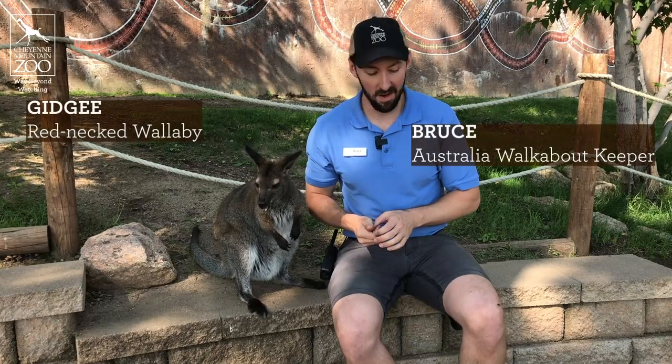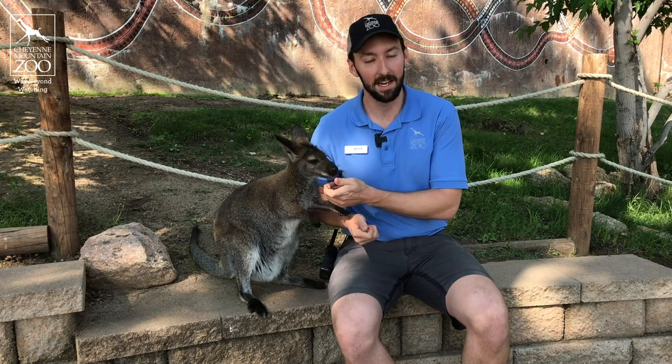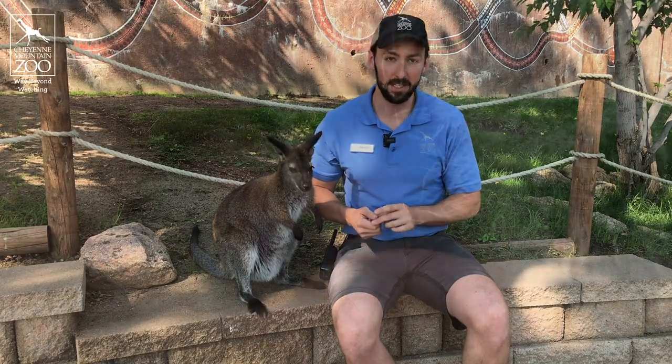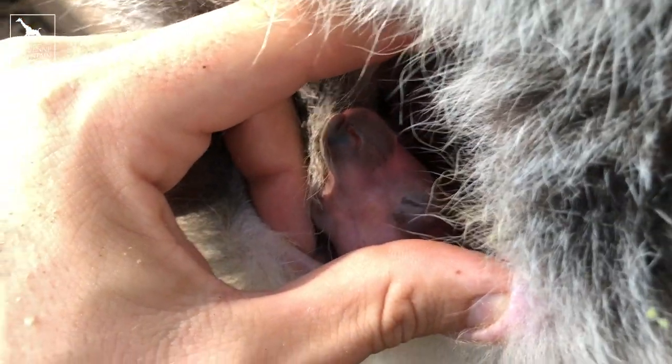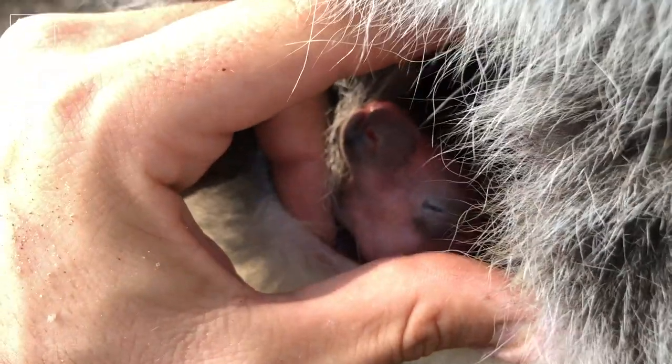Hi, welcome back to the Australia Walkabout. My name is Bruce and I've got Gidgee with me today. We recently announced that Gidgee has a little baby in her pouch. We've been doing a lot of work and she really trusts us, and we've been able to keep progress on that baby's development. We are excited to announce that it is another boy.